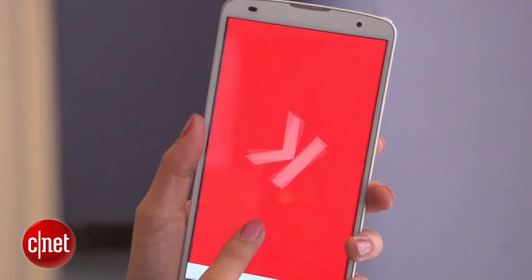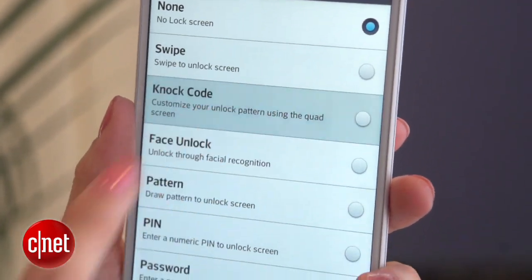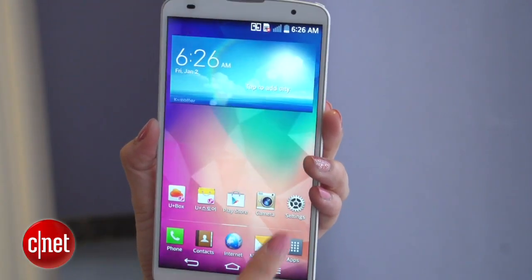The handset runs Android 4.4 KitKat and includes cool software features from LG including KnockCode. Lastly, you'll find the LG G Pro 2 available in three colors including black, white and red.